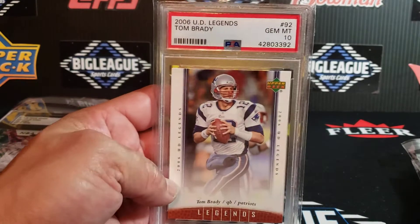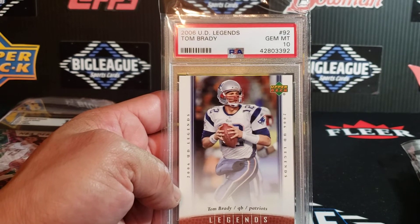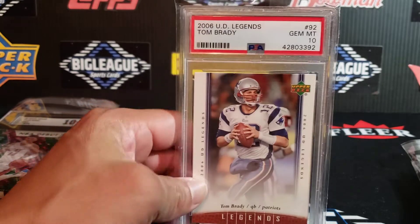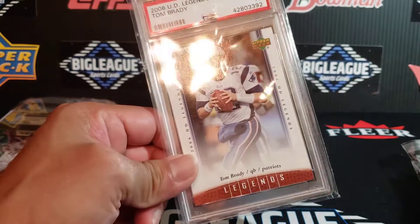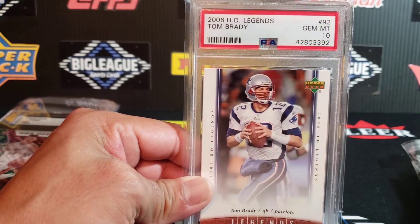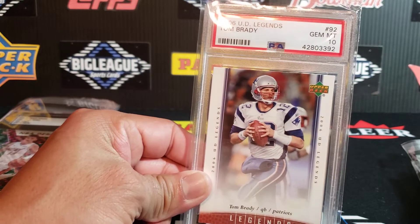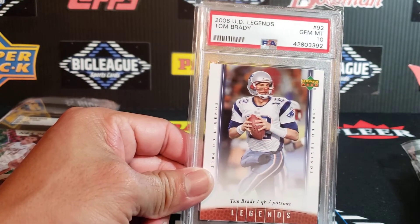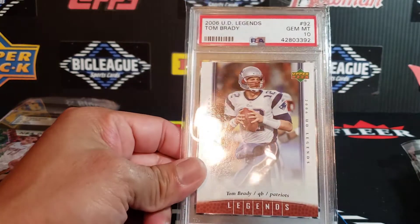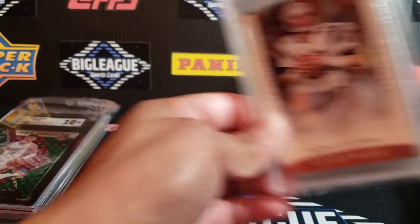This is a very nice card — early year, 2006 Upper Deck Legends Tom Brady, PSA 10. This is one of those cards that I think could be a steal for somebody. Because I think in the not-too-distant future — maybe 10 to 20 years — a card like this, being a paper card, early Tom Brady, PSA 10, will carry value and will continue to appreciate over the years. So beautiful card there — 2006 Upper Deck Legends Tom Brady.